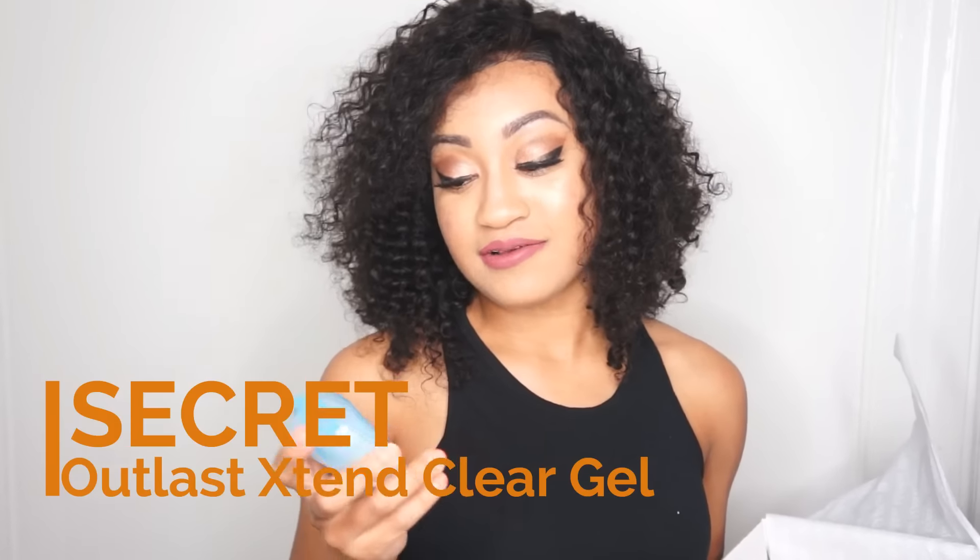This is so cute, you can't go anywhere without this, honey. This is a secret Alka-Las Xtend technology and completely clean — it's a clear gel deodorant. Thank you FabFitFun, you're a real MVP.